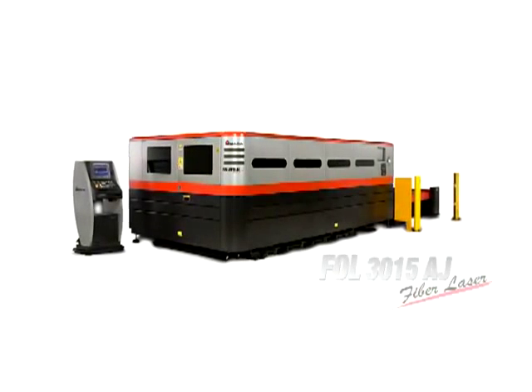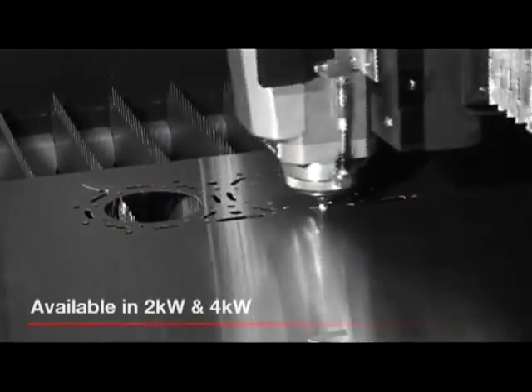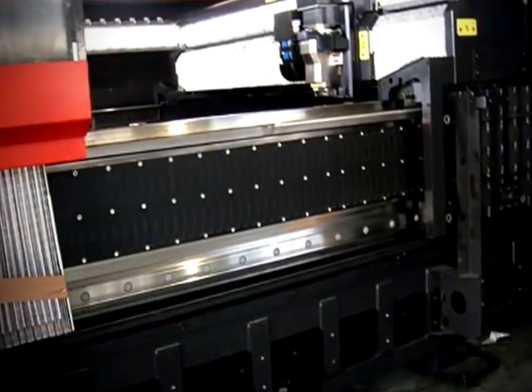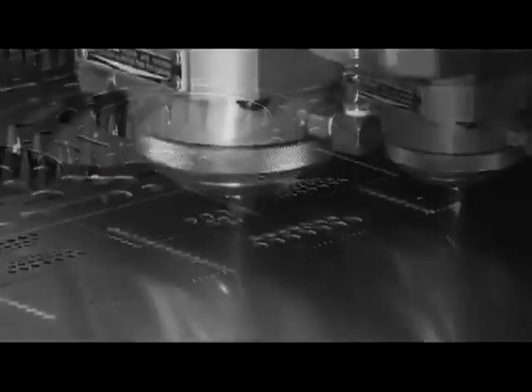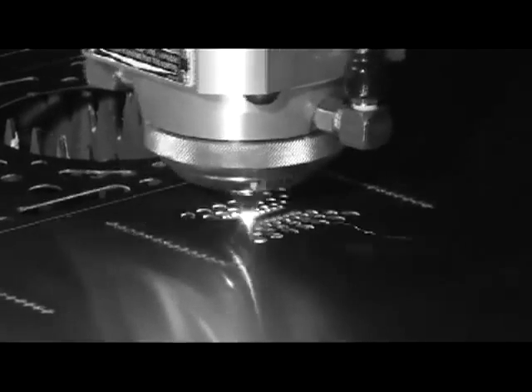Introducing Amada's FOL AJ4000 and 2000W fiber lasers, the world's fastest fiber lasers in the market today. The FOL's 3-axis linear drives and 5G acceleration increases productivity by reducing the amount of acceleration and deceleration into and out of corners of detail geometry.